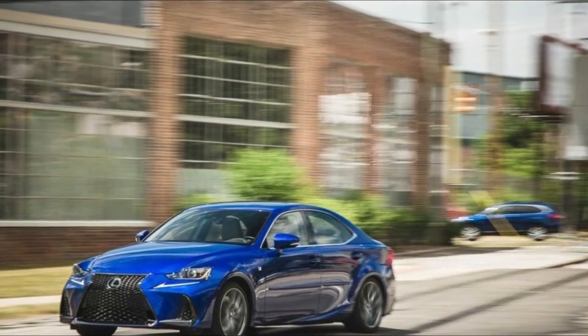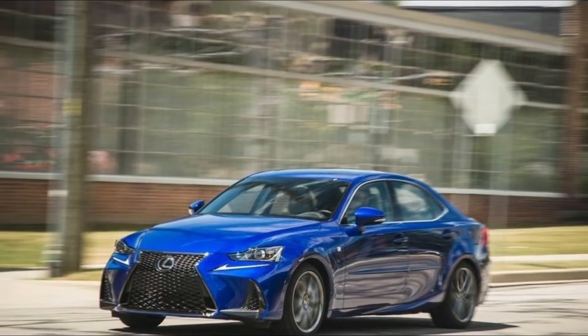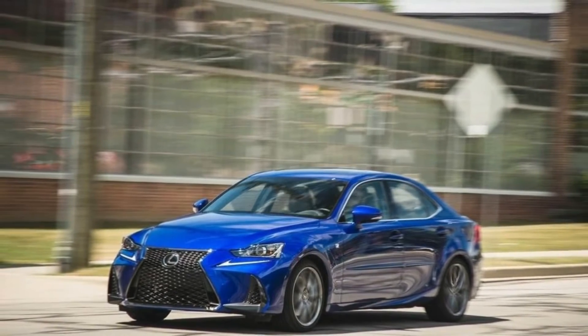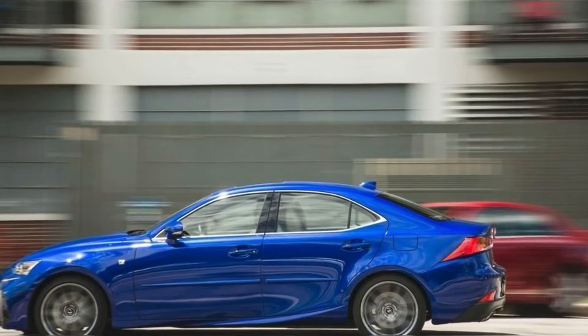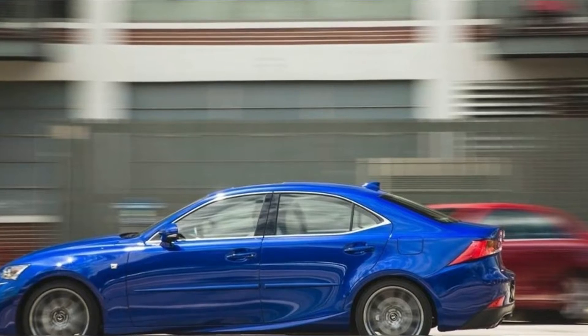What's new? For 2018, the Lexus IS 350 adds more horsepower, a rear-view camera, and on rear-wheel drive F Sport trims, a limited-slip differential. Adaptive front headlights are also optional.